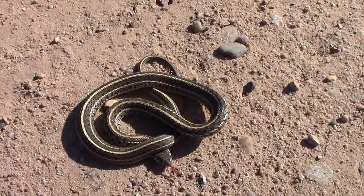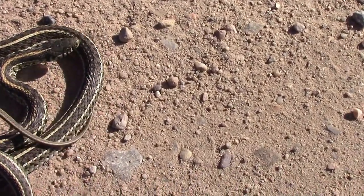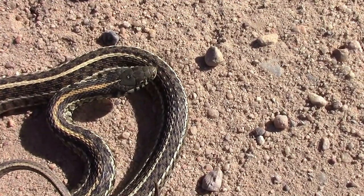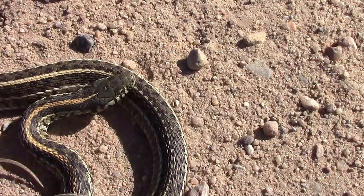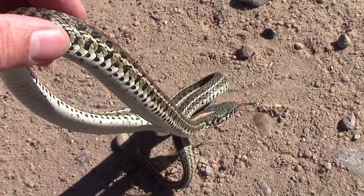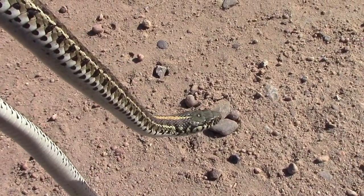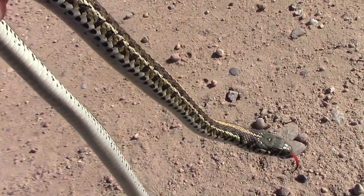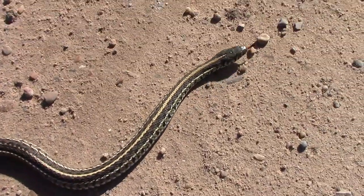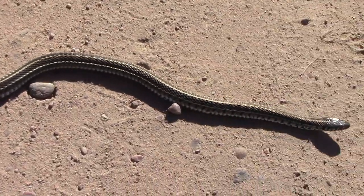Sometimes if a snake's not warmed up yet, they can be pretty docile, like this one here was. If they're really warm, they'll act pretty much like they do in the summertime and take off on you. But this one was not wanting to get off that nice warm road, so it just kind of didn't react much when I picked it up. As you can see, it's a lot bigger than the first one I picked up. I just let you see the size of it and then put it down so it could go off.